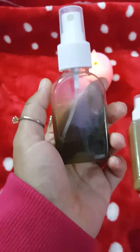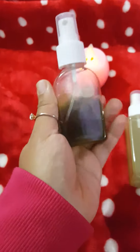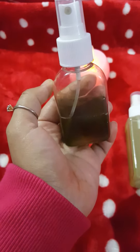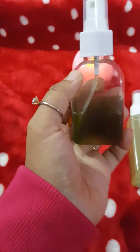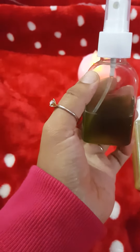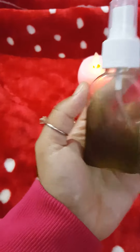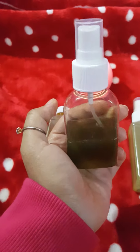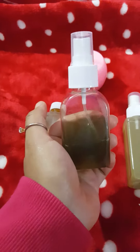The second product they sent me is this face toner, which I'm currently using. Trust me guys, this is really amazing. It's also homemade and is specially made for acne problems, dark circles, and black spots on your face. You have to use this three to four times — just spray it on your face.